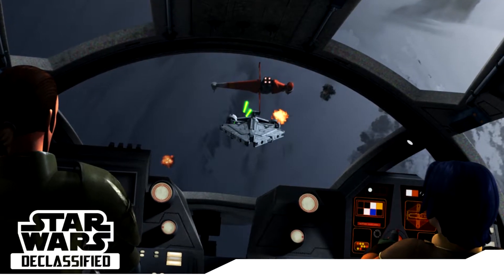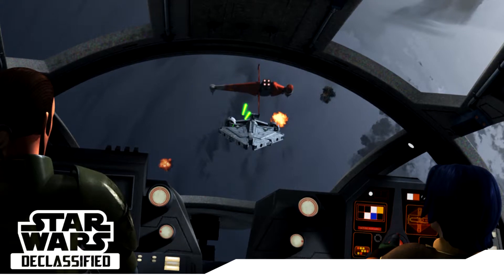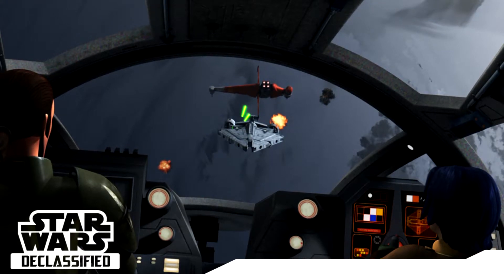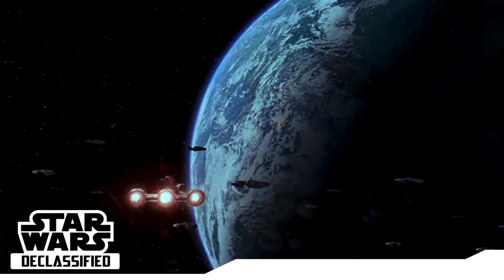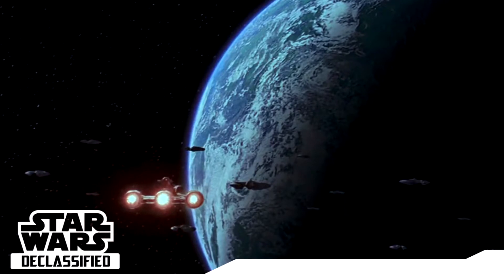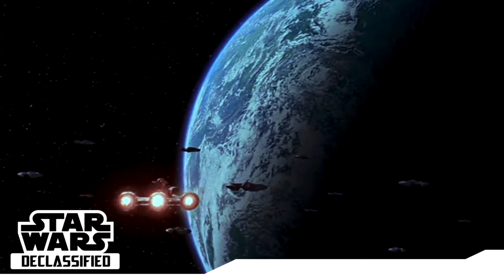Welcome to this episode of Star Wars Declassified, where we look into different facts and stories revolving around the Star Wars canon universe and lore. In this episode, we'll be looking into planetary blockades, a common sight within the Star Wars galaxy, but yet not everyone is fully aware of how they exactly seem to work.